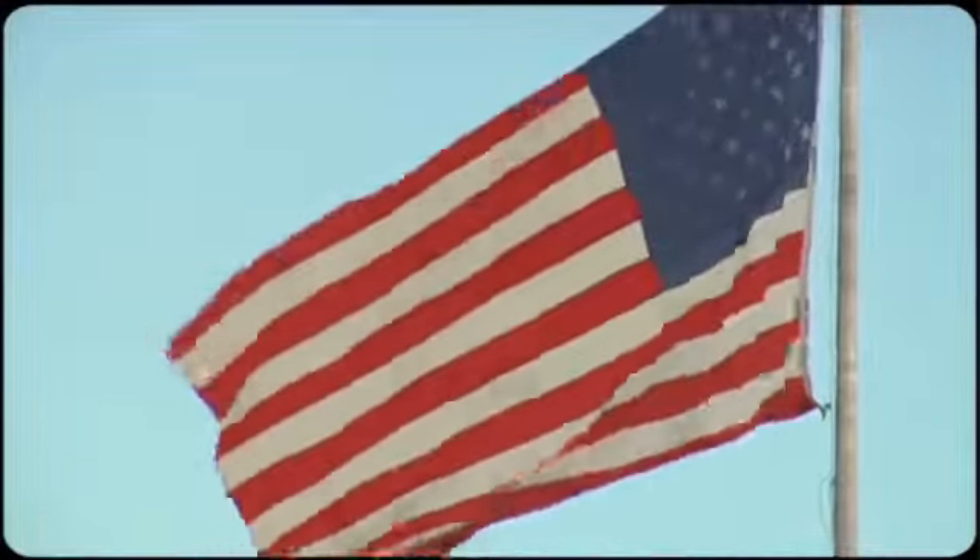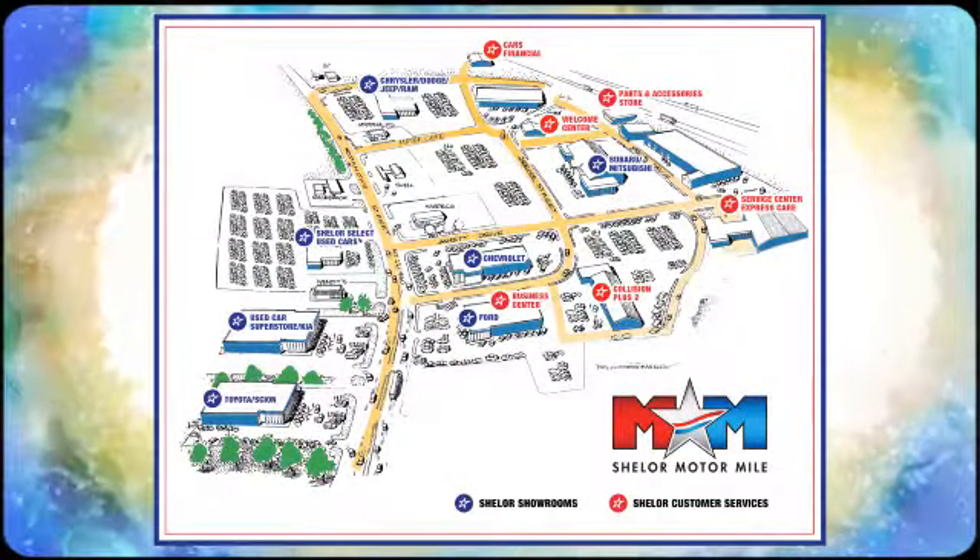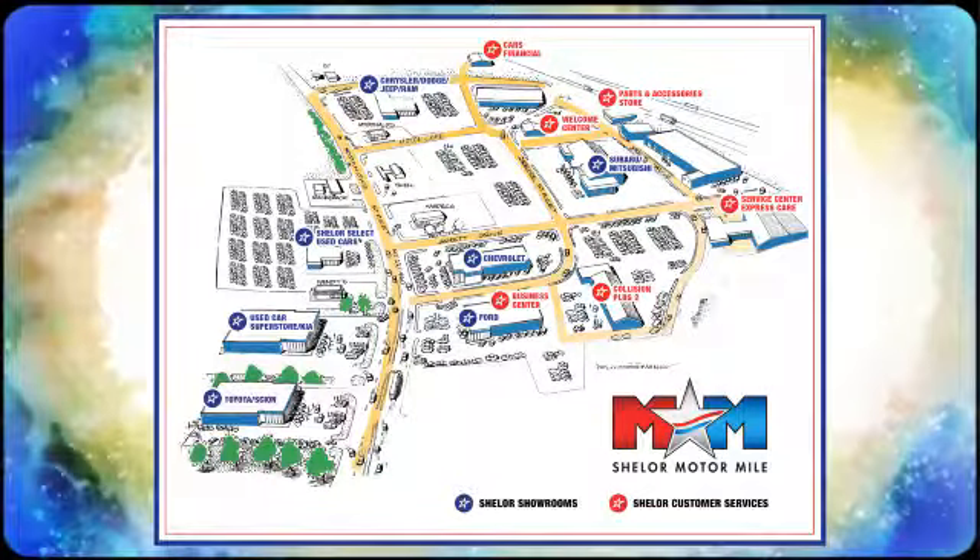So come visit us on the Motor Mile where you're always a name and never a number. Call, click or stop in. We're conveniently located at 200 Motor Lane in Christiansburg, Virginia.